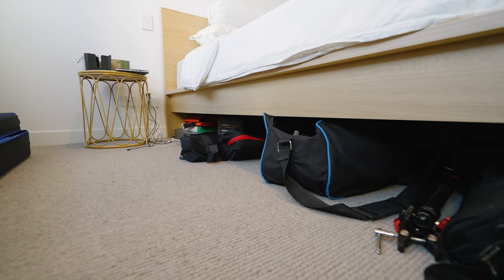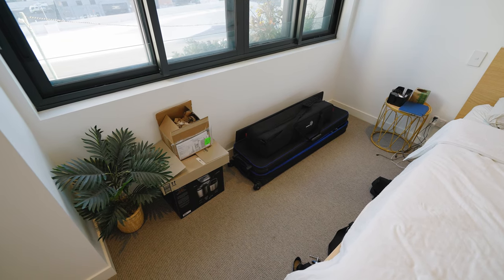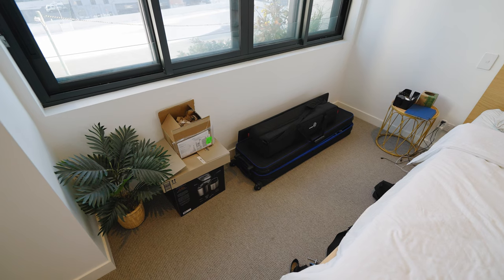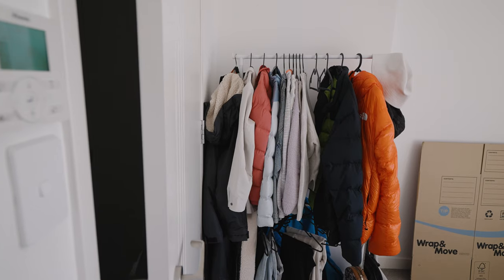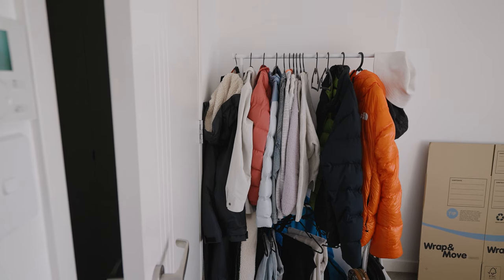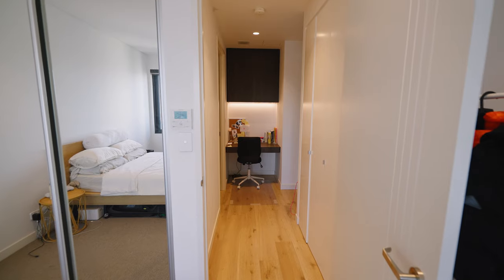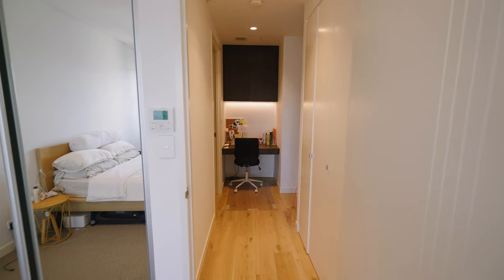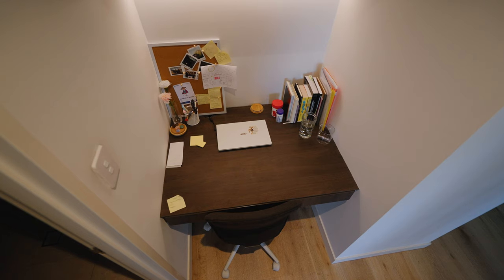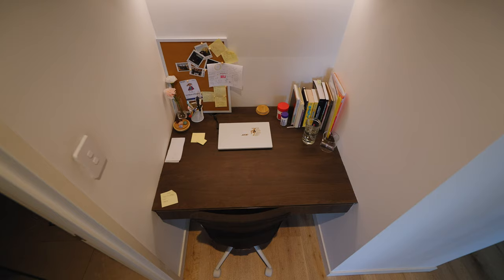I have so much camera equipment that I have to fit some of it under the bed, and even then there is some excess that spills out onto the floor. We also have a clothes rack for clothes that have been worn before but aren't dirty enough for a wash, so we hang them here. Right outside the toilet there is a small desk setup that was already built in when we moved here. It is slightly too small for my setup which is why Paula does her work here.